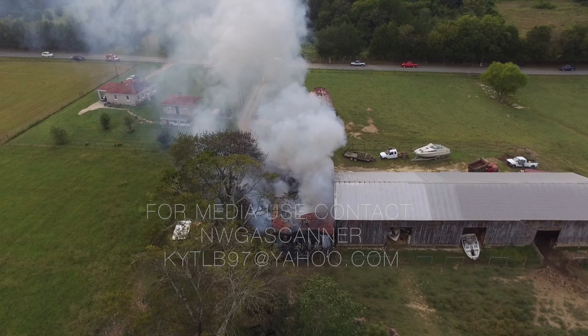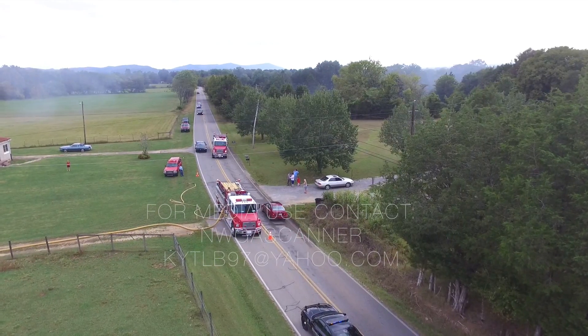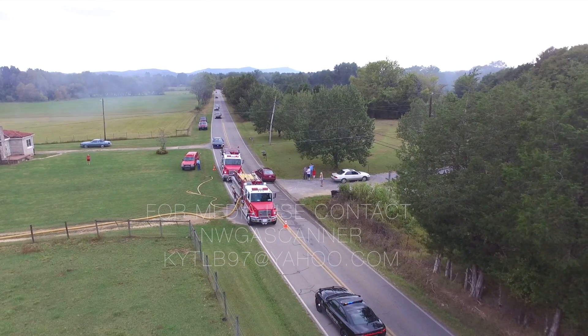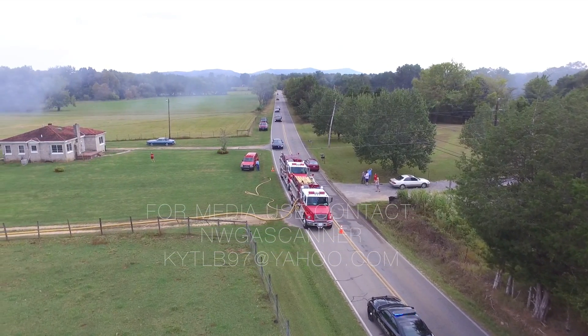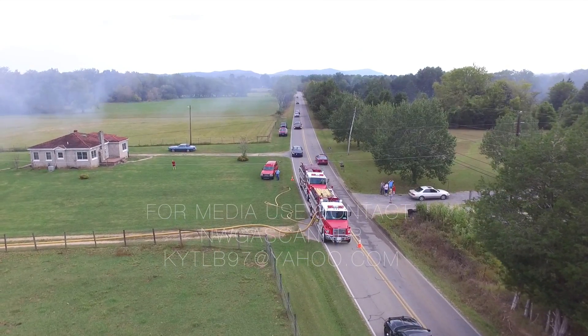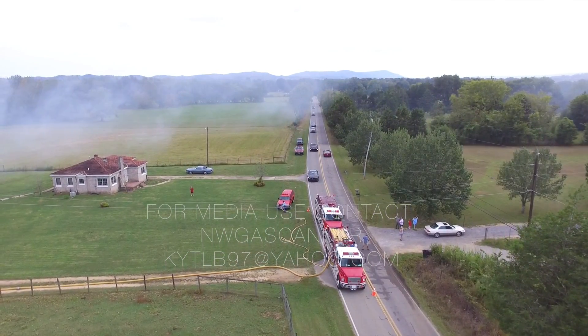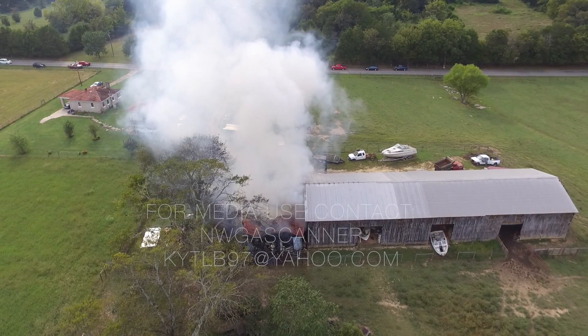We're on scene, 3035 Highway 341 command. We do have a working fire on a large barn, multiple vehicles involved. We'll be out investigating for an Engine 3 quarter line. Beginning defensive attack.